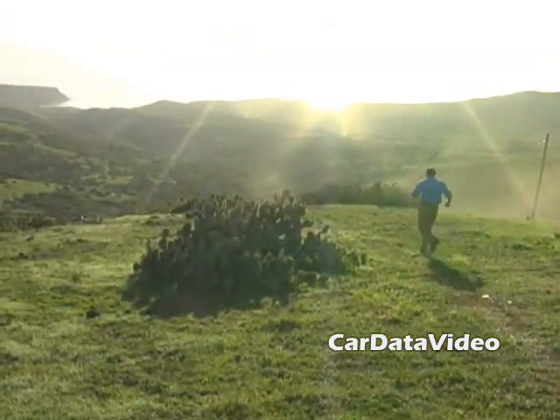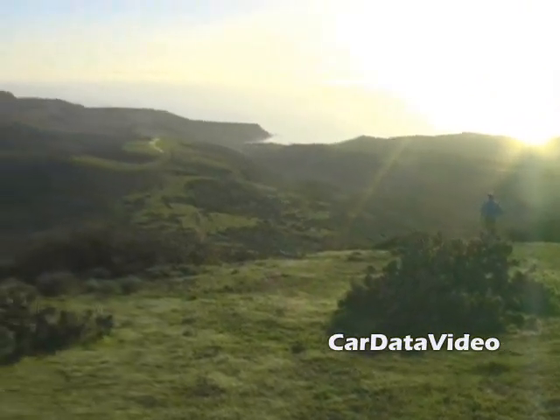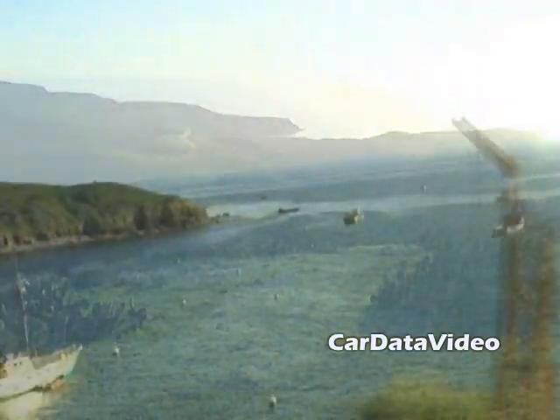The Forester is a pretty amazing vehicle — it does an awful lot of things very well, and it has a starting price just below $20,000. This is Kelly from Car Data Video.